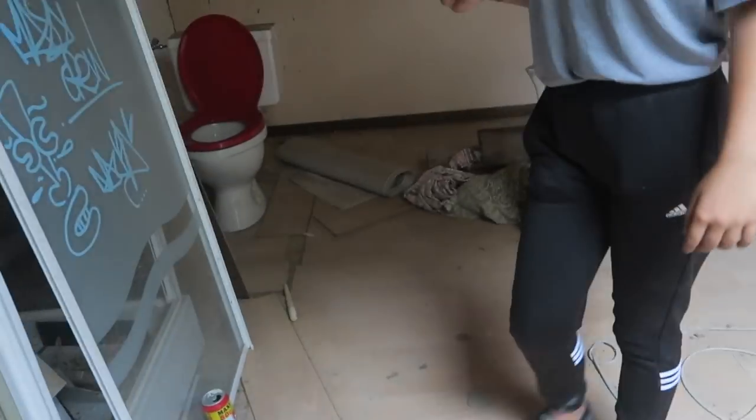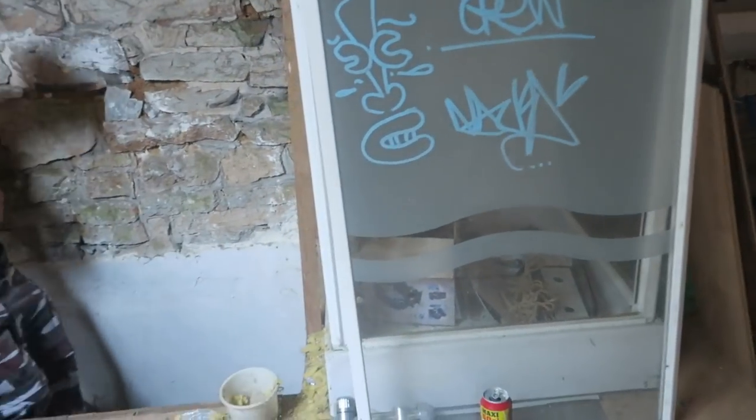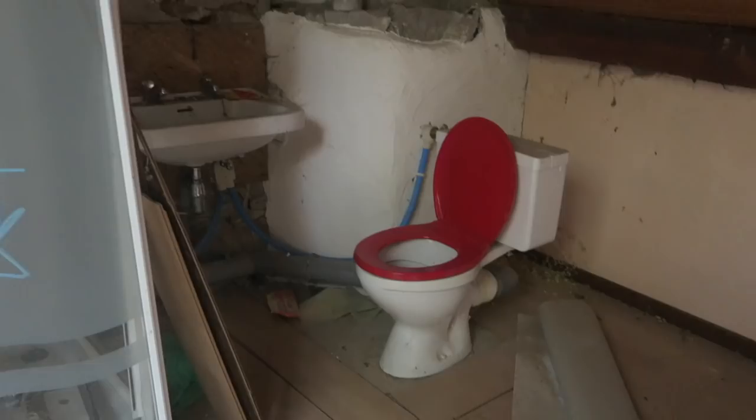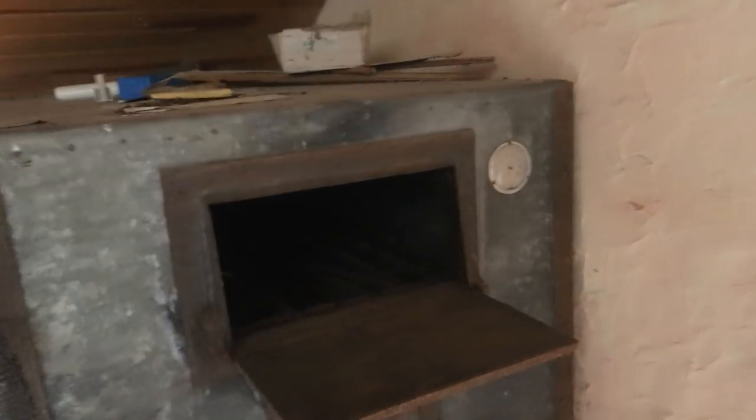All right guys, now I'm going to the attic. It's very hot here, man. Oh, maybe this was a bathroom here — this looks like a newer shower. I don't know what the heck this other thing is. Let me know in the comments below what that is!